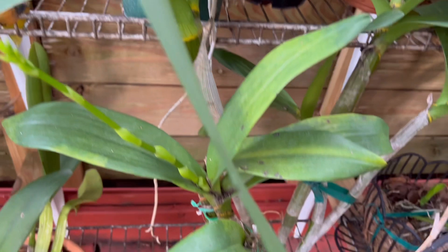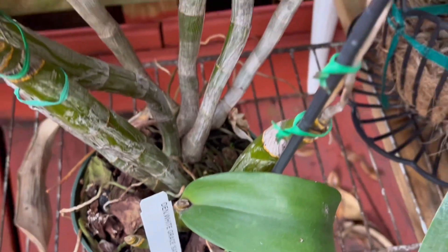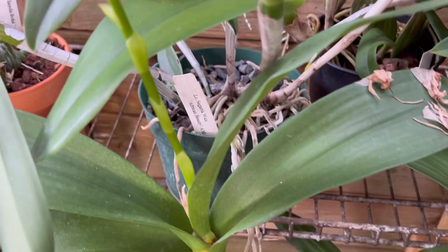This is a Dendrobium white grey saddle — it's putting out spikes again, like three spikes.